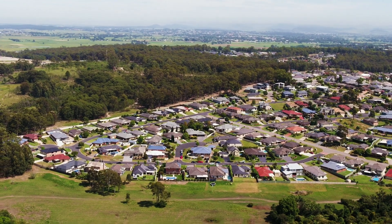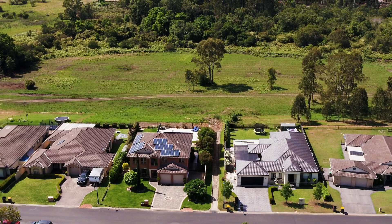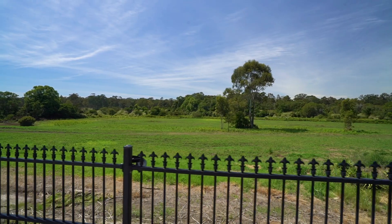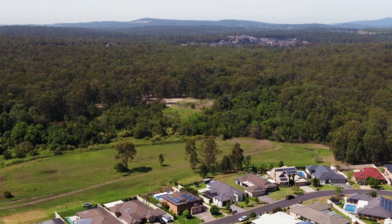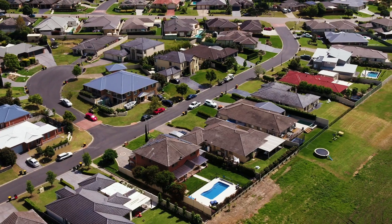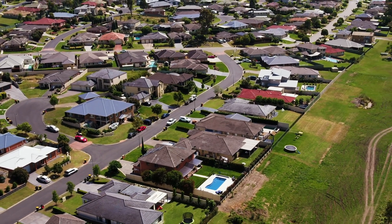Nestled in the highly sought-after suburb of Ashton Field on a huge 799 square meter block, you have the extremely rare luxury of backing onto hundreds of acres of bushland and walking trails, giving you the space you've always dreamed of. You're also only minutes to Greenhill Shopping Centre, the New Mountain Hospital site, sought-after schooling, transport, and 25 minutes to Newcastle CBD.